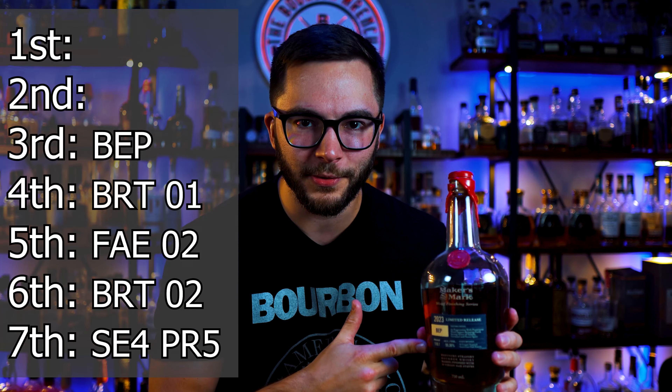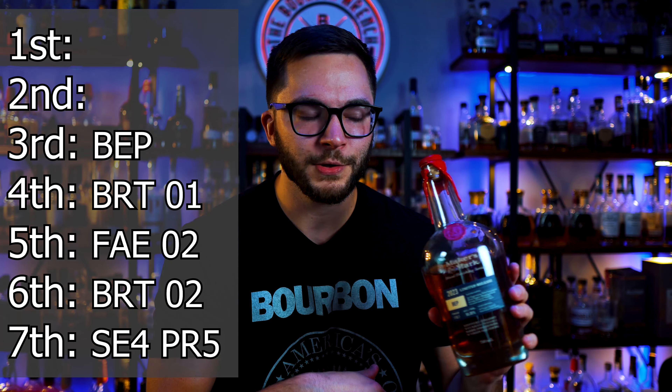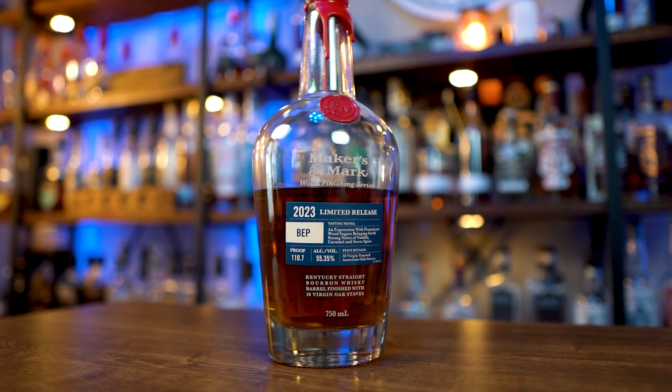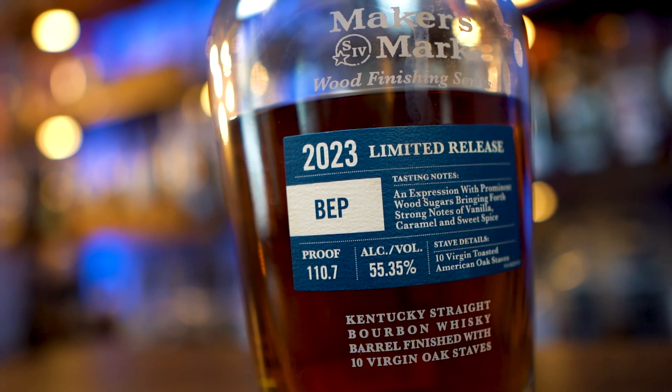Next bottle is the 2023 BEP, the end of Chapter 1. 10 virgin American oak staves. The thing that kind of held it back, though, is that the two bottles in front of it showcase the whole wood finishing series concept a little more. The BEP really just showcases the barrel entry proof aspect. I think the other ones focus a little more on the actual wood finishing — the premise of calling it the Wood Finishing Series. That's partly why I ranked it a little lower, but it's still an amazing release and a great way to end out Chapter 1.